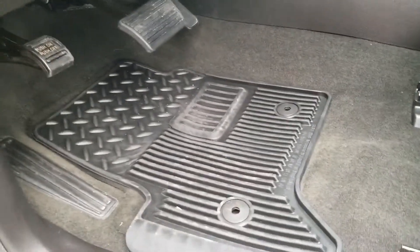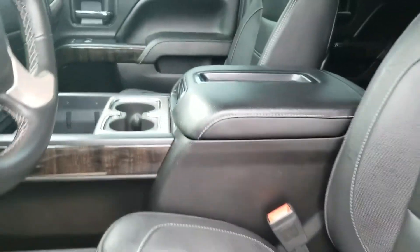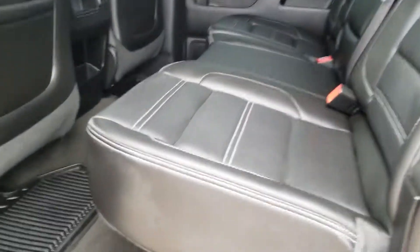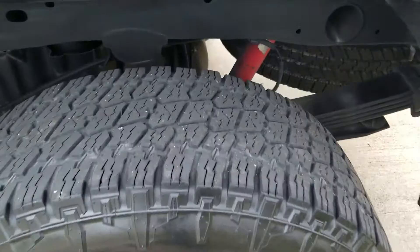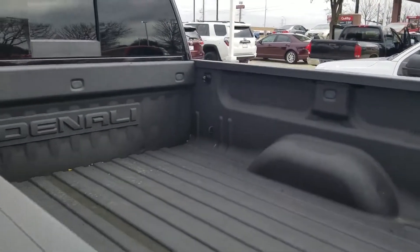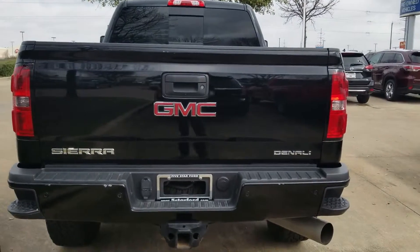The moon roof, the back, all with the floor mats, car sliding window, running boards right there, aftermarket wheels, tire conditions, got a spray liner already, you have the tow package — it's the Denali.